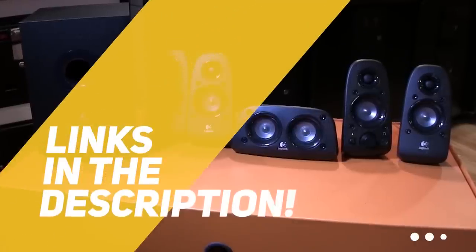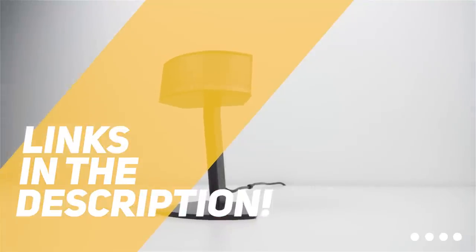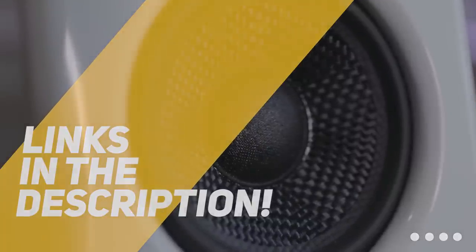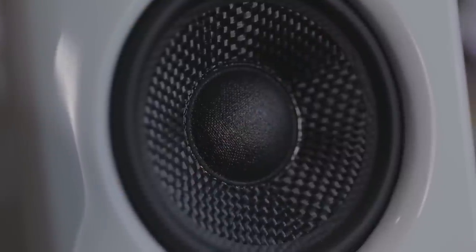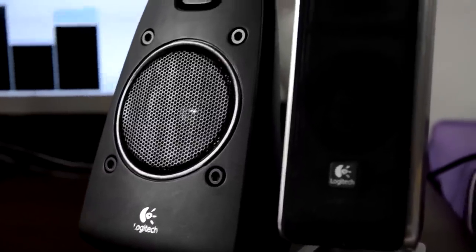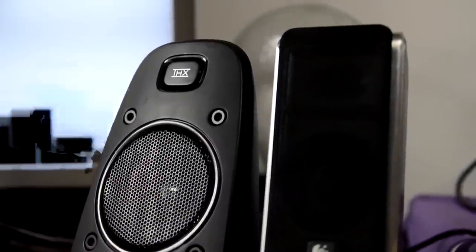All the links to all the products mentioned in this video will be in the description down below. We also update the description with links to find the best price on each product, so for the most up-to-date information along with updated prices, be sure to check out the description. The products mentioned in this video are in no exact order, so be sure to stay tuned till the end so you don't miss anything.